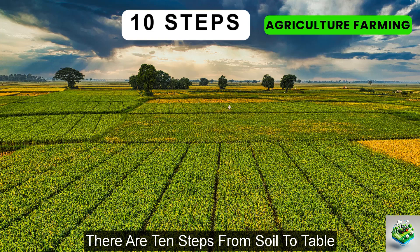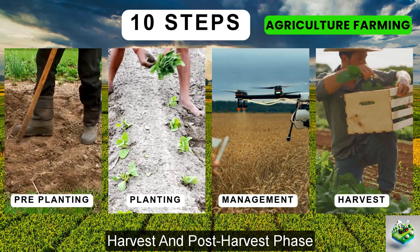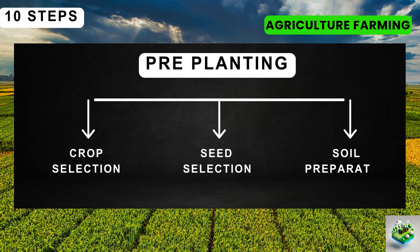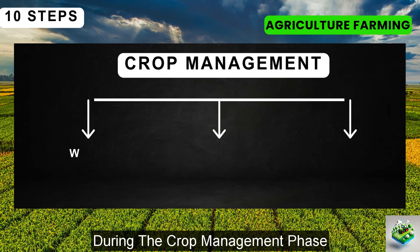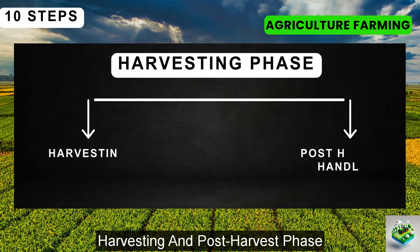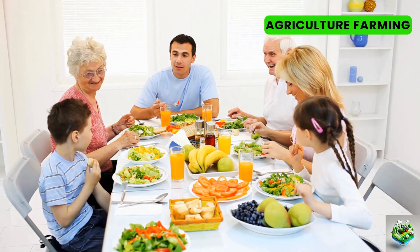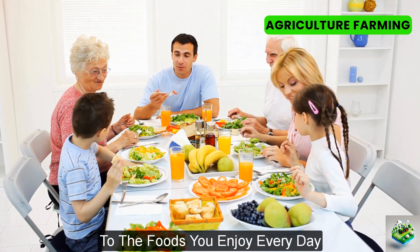There are 10 steps from soil to table, divided into four main phases: pre-planting, planting, crop management, and harvest and post-harvest phase. In the pre-planting phase, three steps take place: crop selection, seed selection, and soil preparation. In the planting phase, the processes are sowing methods and irrigation. During the crop management phase, the processes include weed control, pest and disease control, and fertilizing. The next phase is harvesting and post-harvest, which involves harvesting crops and post-harvest handling. Stay with us as we go step-by-step through these phases, detailing each process that contributes to the foods you enjoy every day.